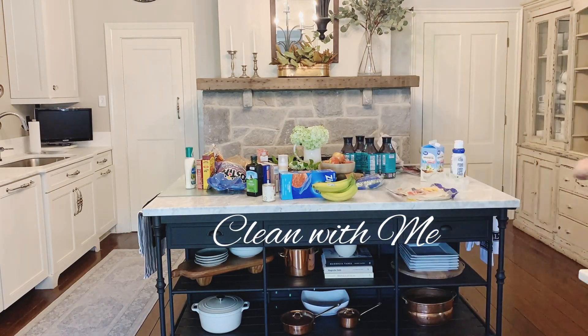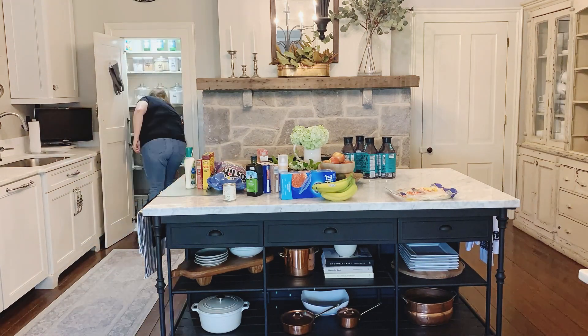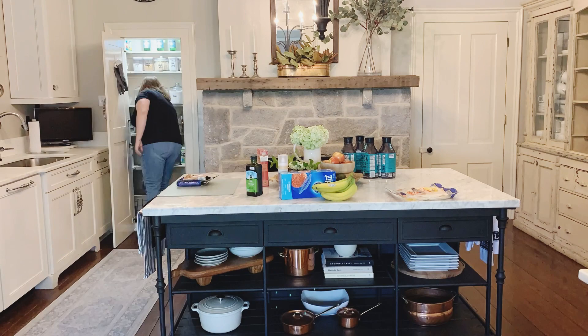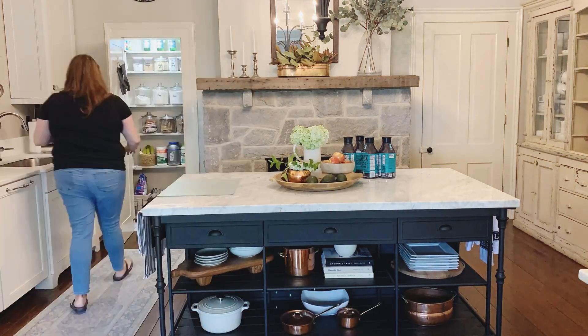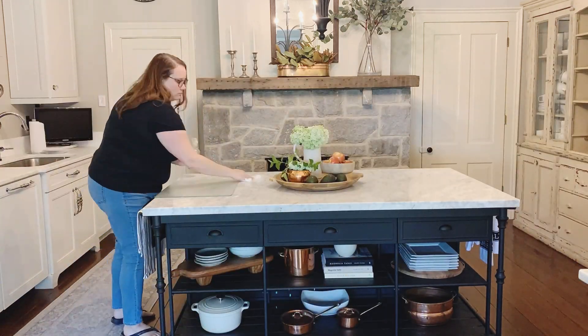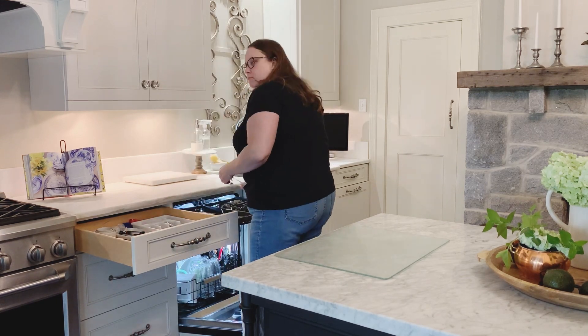Hey friends, welcome back to my channel Robin with Robin Southern Nest. As you can see I'm just putting away some groceries. On Mondays I like to go to the grocery store. I really wish I could put them away this fast and take them into the house — making trips back and forth is always the worst. I hope you guys enjoyed this little clean with me video today after the long weekend, so let's get started.